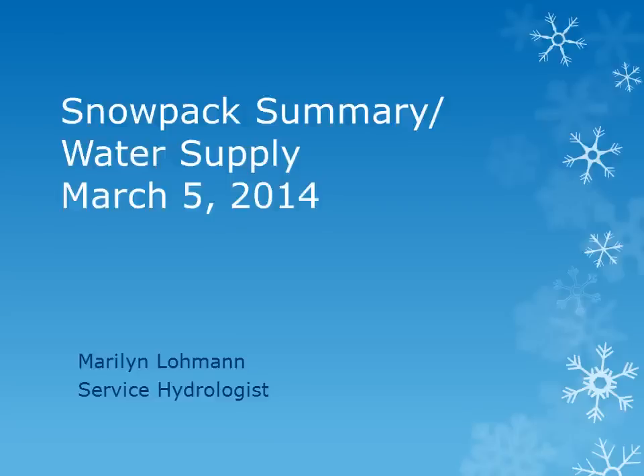This is Marilyn Lohmann, Service Hydrologist at WFO Pendleton. I will be reviewing the mountain snowpack over the last month and the water supply forecasts for the coming months.